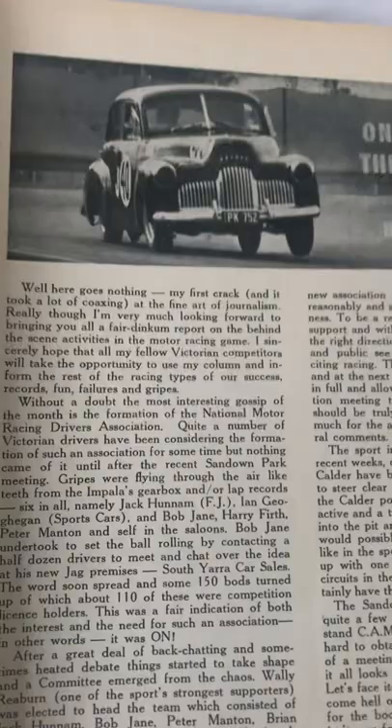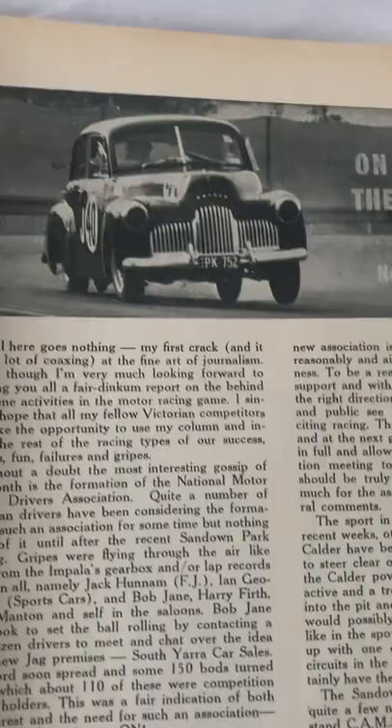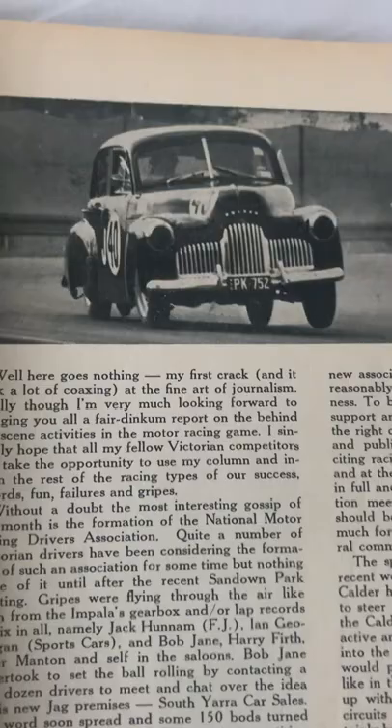Look at that FX Holden. I don't know what people call it lately — I think the newer generations call them 48215s. But I certainly had quite a few of these as paddock bashers back in the 60s.